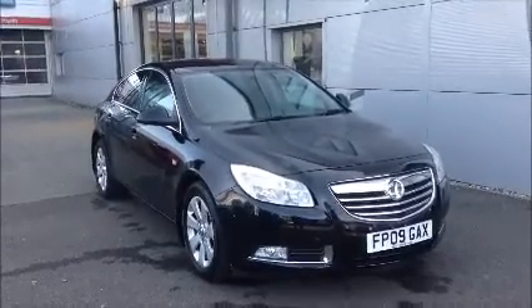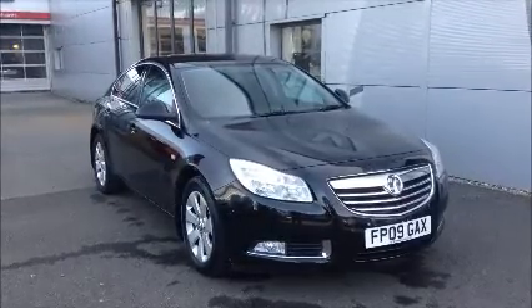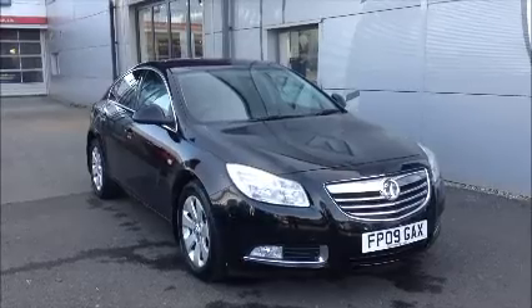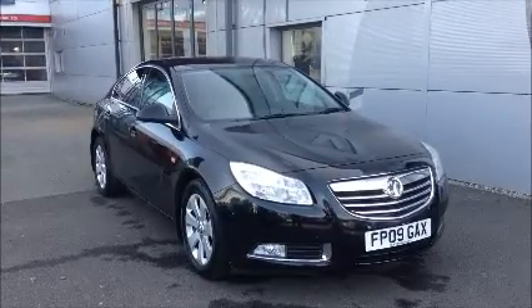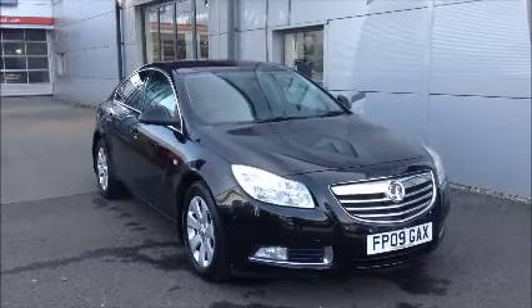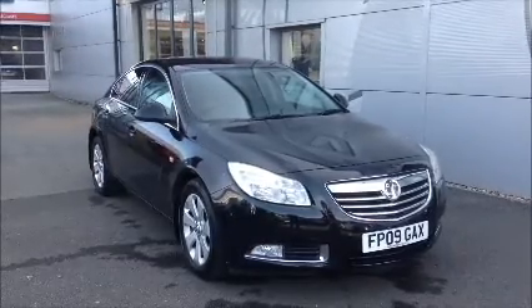This car has a mileage of 105,000 miles. It's a clearance vehicle which has been HPI checked and cleared. It comes fully serviced and ready to go with a 28-day guarantee.